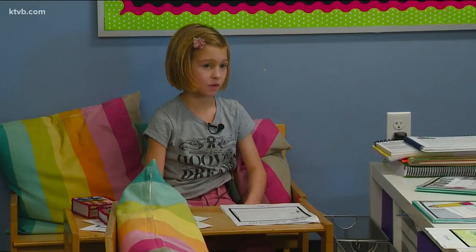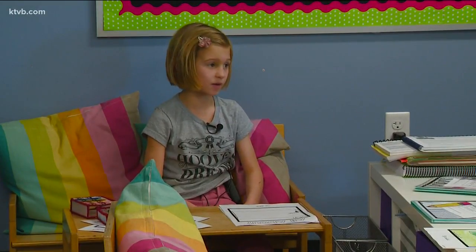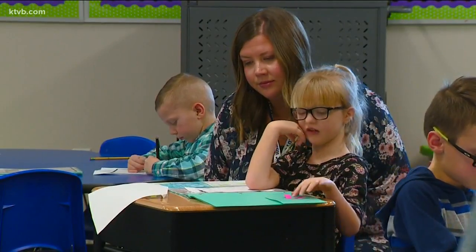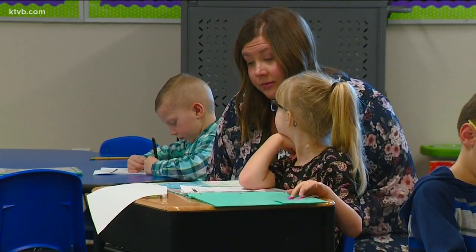Because then we can sit anywhere we want to, and we don't have to sit in the same spot every single day, because then we might get bored just sitting right there.